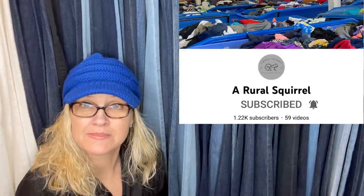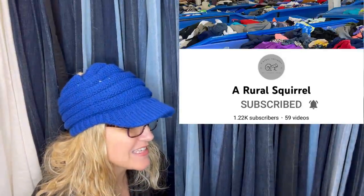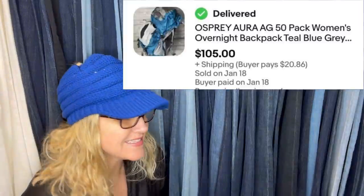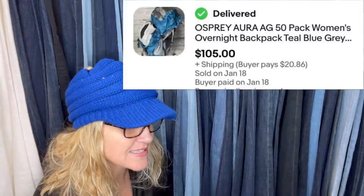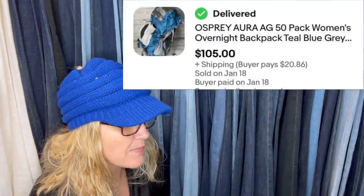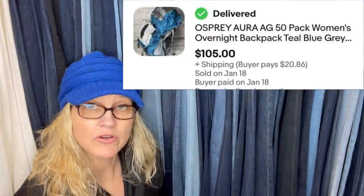This one comes from a Rural Squirrel — she has a YouTube channel and is a Bolo Buddies member. Go check her out, she does a ton of bins videos. I got this Osprey backpacking pack at the Goodwill outlet, which is the bins and paid by weight — about $6.87 for it. I accepted a best offer of $105 for it. Osprey is a really popular outdoor camping company — good to know.